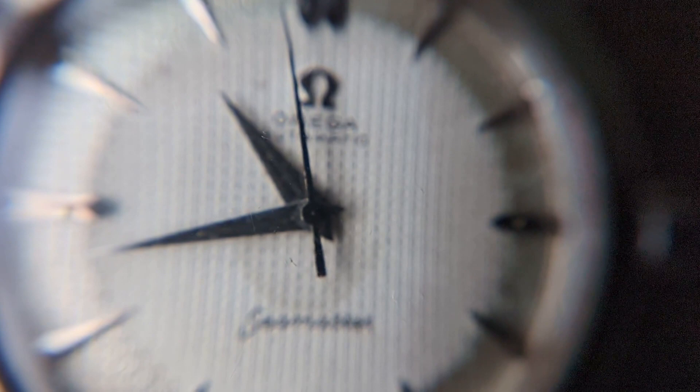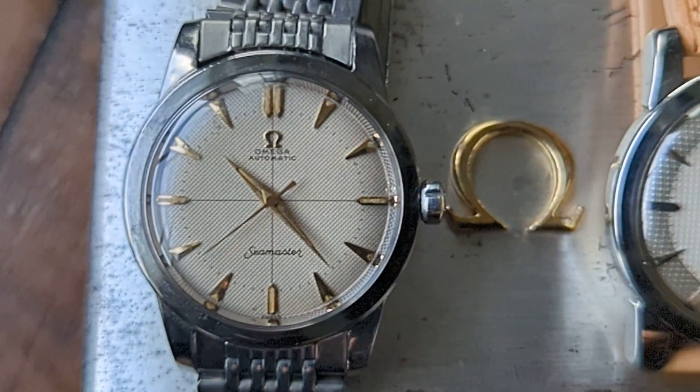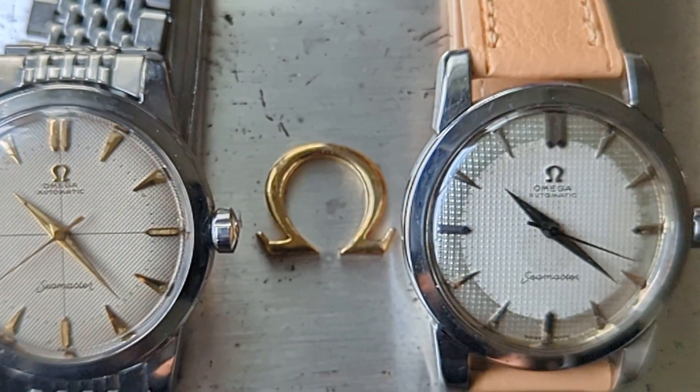In today's video, I wanted to talk to you guys about possibly one of the most rare Omega dials ever created: the Hobnail. Often confused with a very similar yet much more common vintage Omega dial, the waffle dial.